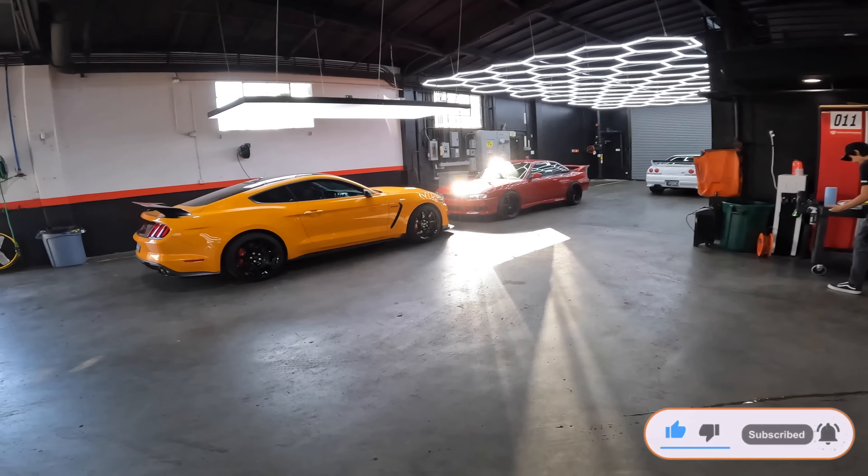How am I going to pass by this GT3RS 4.0 in Grigio Telesto? Wait, is this a 4.0? It's a WCRS 4.0 — still sick. This has got to be Grigio Telesto. This guy's got his own car right here — nice spec.